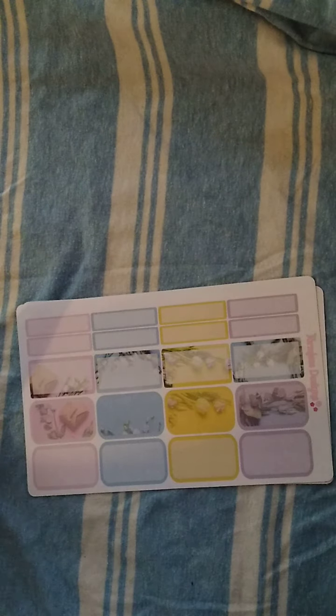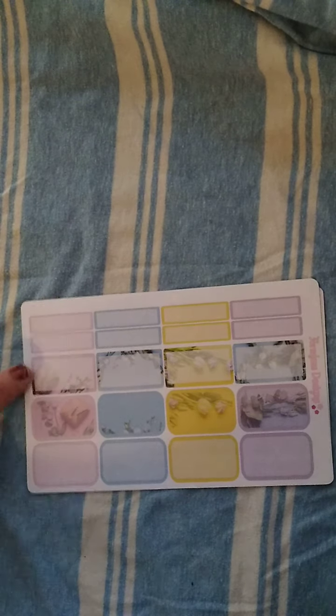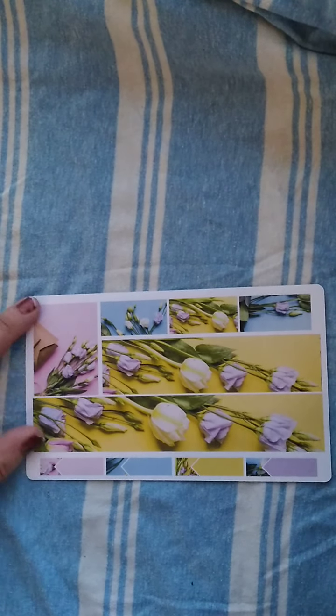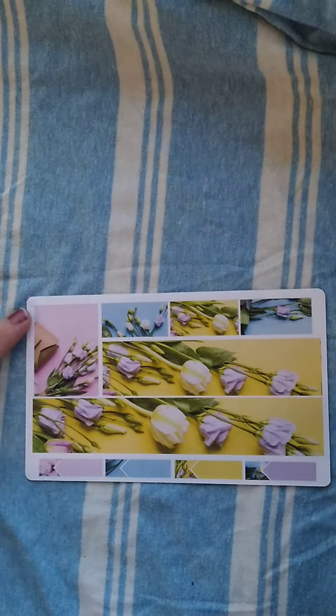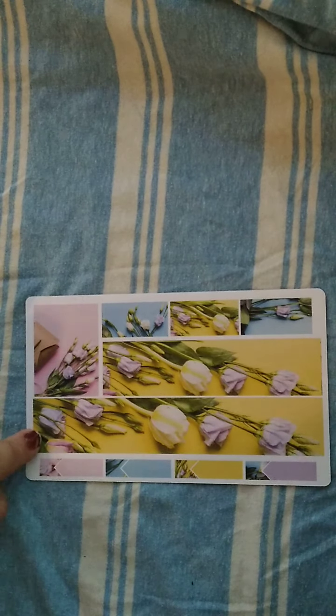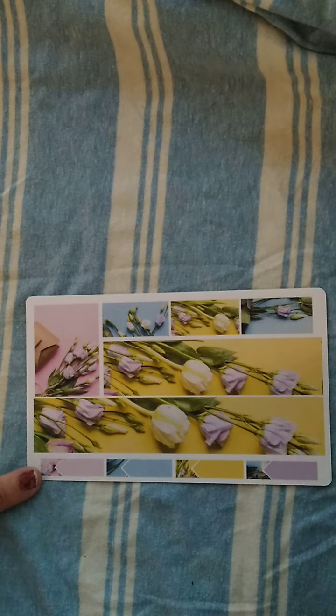Some of her kits have foxes as the functional deco and some have narwhals. You also get a habit tracker and a weekend banner. You get a ton of half boxes and quarter boxes — twelve half boxes and eight quarter boxes. And then this is her washi page — it's nothing but washi. If you put it together you'd have a fifth full box, all washi strips up top, your bottom washi, and four labels which you could also use as quarter boxes.